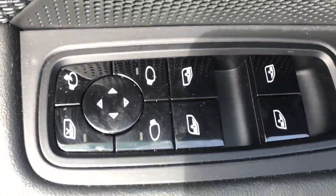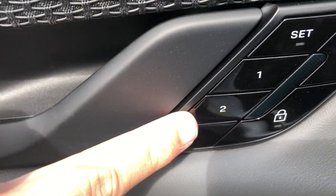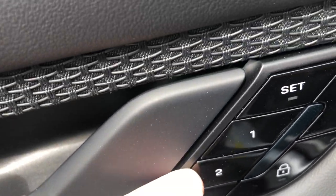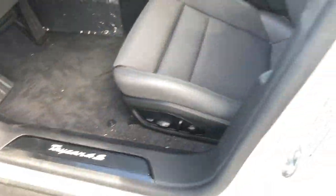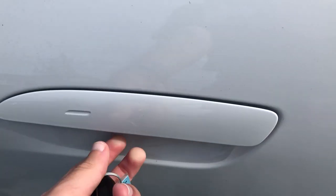You have power windows, power mirrors, and power locks. You can also program it so that whichever key is in the car, it will automatically move the seat to the right position when you climb in and start it. The door handles are really cool too — when you lock the car, they actually retract flush into the door.